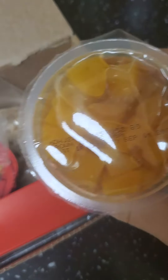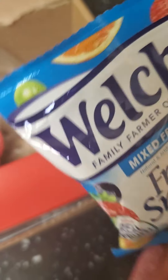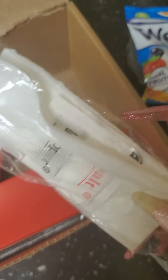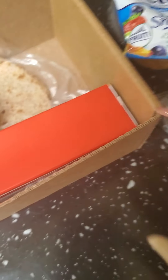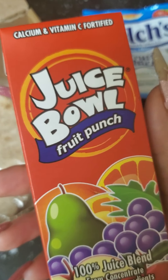This is probably the best thing in this whole pack — some peaches. Welch's fruit snacks are super good, too. And you get a little fork and knife, salt and pepper. I don't know what you're gonna put salt and pepper on, but hey, you never know. You get a juice box — a juice bowl, fruit punch.